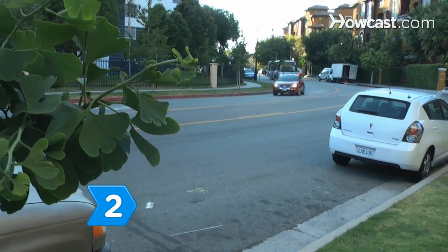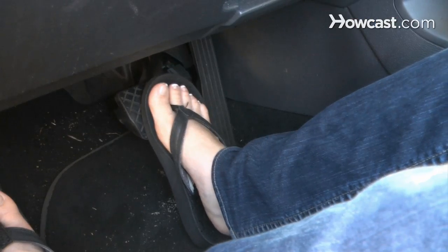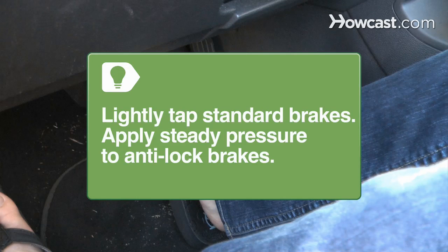Step 2. Immediately take your foot off the gas, then apply light braking. Lightly tap standard brakes. For anti-lock brakes, apply steady pressure to the brake pedal. The anti-lock brakes will pulse automatically.